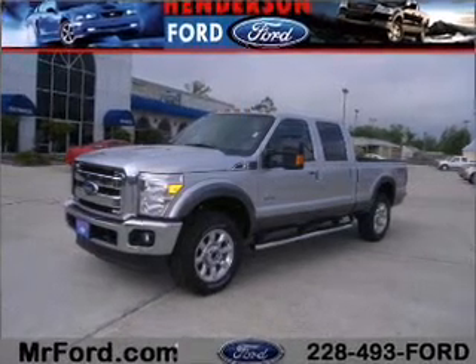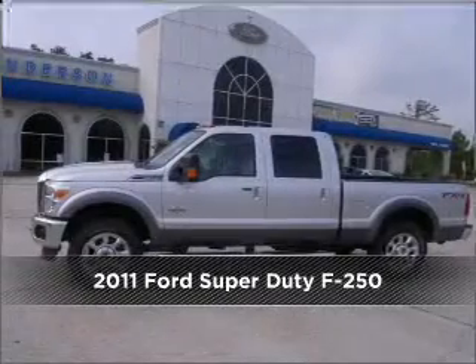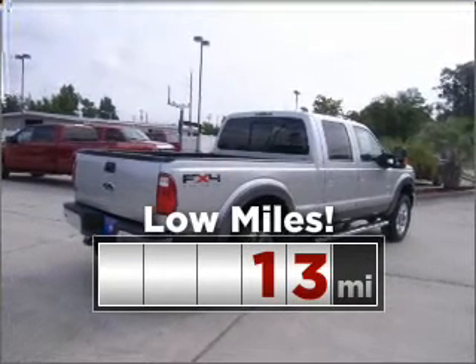Your dream has been realized with this 2011 Ford Super Duty F-250. Discover the vehicle that meets your needs. Purchasing this low mileage vehicle is a smart choice for the long term.